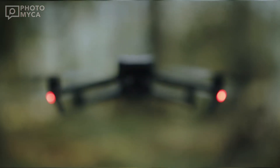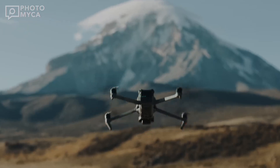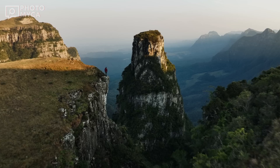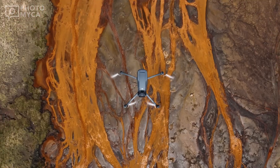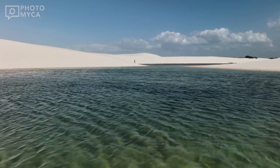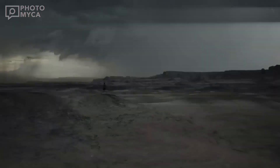The wait for the next big leap in drone technology might soon be over. Rumors and leaked images have given us a tantalizing glimpse of what could be DJI's most advanced creation yet, the Mavic 4. Could this be the game changer drone enthusiasts and professionals alike have been waiting for? Let's dive into everything we know about this highly anticipated marvel.